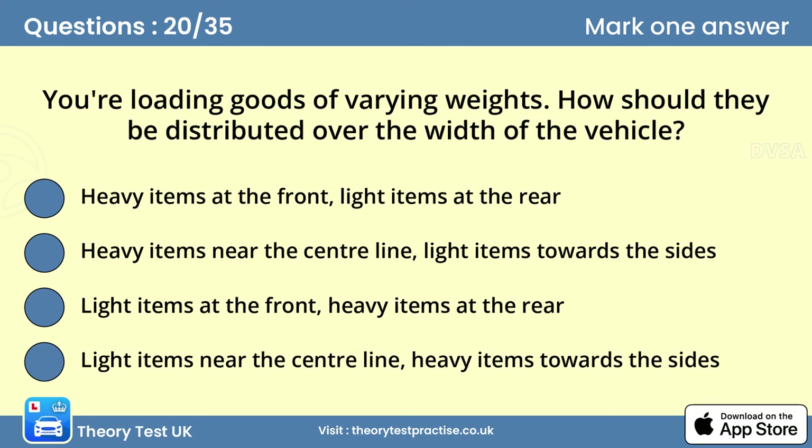Question twenty: You're loading goods of varying weights. How should they be distributed over the width of the vehicle? Answer: Heavy items near the centre line, light items towards the sides. To achieve maximum stability, the load should be placed to keep the centre of gravity as low as possible. Heavy items should be placed close to the centre line and spread over the full length of the vehicle. Lighter items should be placed along the sides.